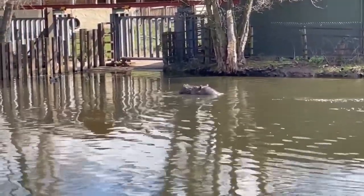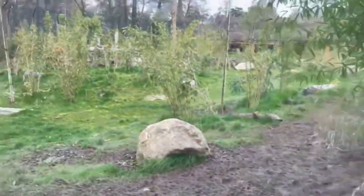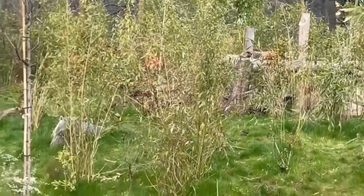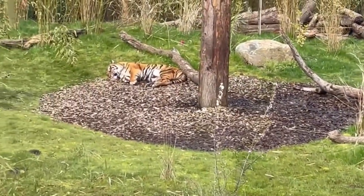If you continue around past the hippo lake you come towards Tiger Tropics, which is an area that contains another two Sumatran tigers. These are the smallest species of tiger and are found on the island of Sumatra in Indonesia. They have a large open enclosure and we did manage to get quite a good view of both of them.